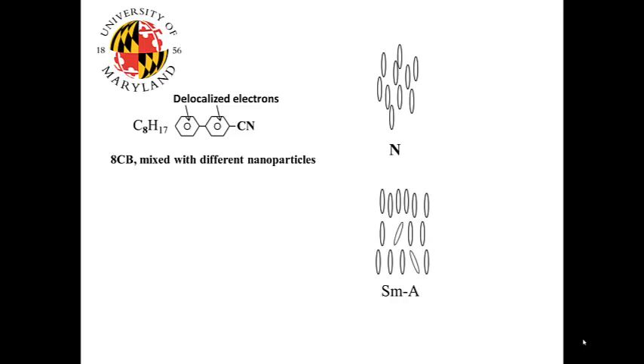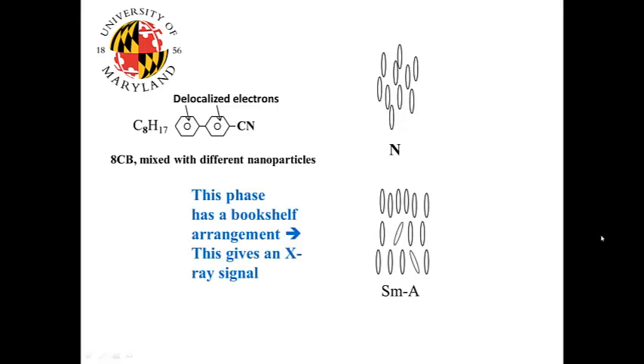Our liquid crystal material is 8CB, or octylcyanobiphenyl, which we mix with different nanoparticles. It has two phenyl rings with delocalized electrons. It has two liquid crystalline phases: the nematic phase, where the long axis of the molecule points in a certain direction, and the smectic A phase, where the long axis also points in a certain direction but the molecules are additionally lined up in layers. This smectic A phase has a bookshelf arrangement, which gives an X-ray signal providing information about crystallinity.